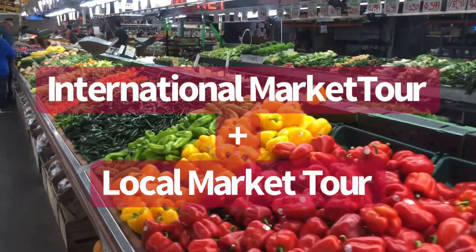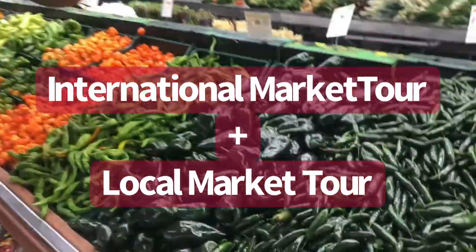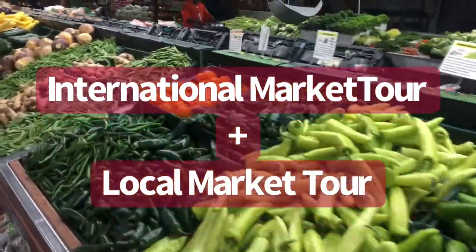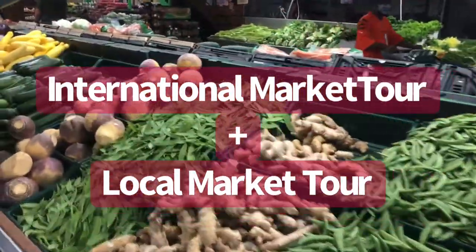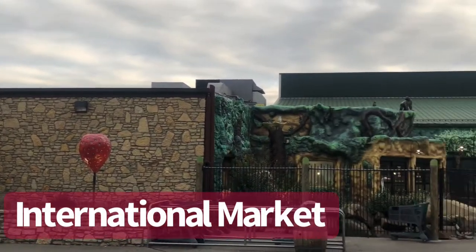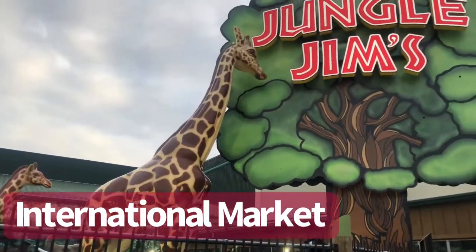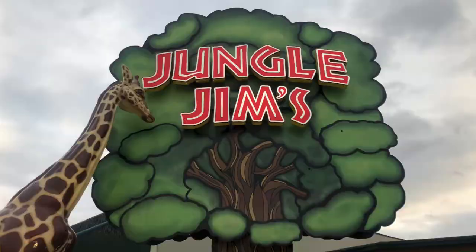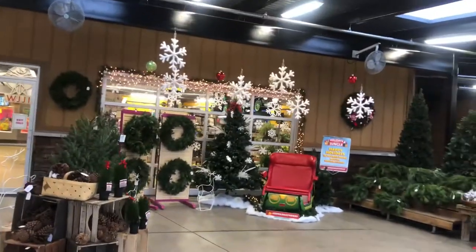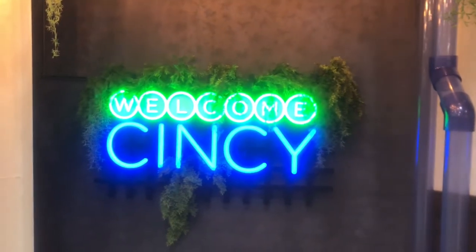Hey everyone, welcome to my vlog. Today I'll be taking you along with me to the best international market here in Fairfield, which is right next to Cincinnati, Ohio, for UC students to visit. I'll be comparing it to what an average market here looks like in Cincinnati — how they're similar and how they're different. Part of the reason why Jungle Jim's is so unique is the literal jungle theme they have in the store, with awesome decorations both inside and outside. This is one of many reasons why people from all over Ohio come just to visit Jungle Jim's and see the store in person.